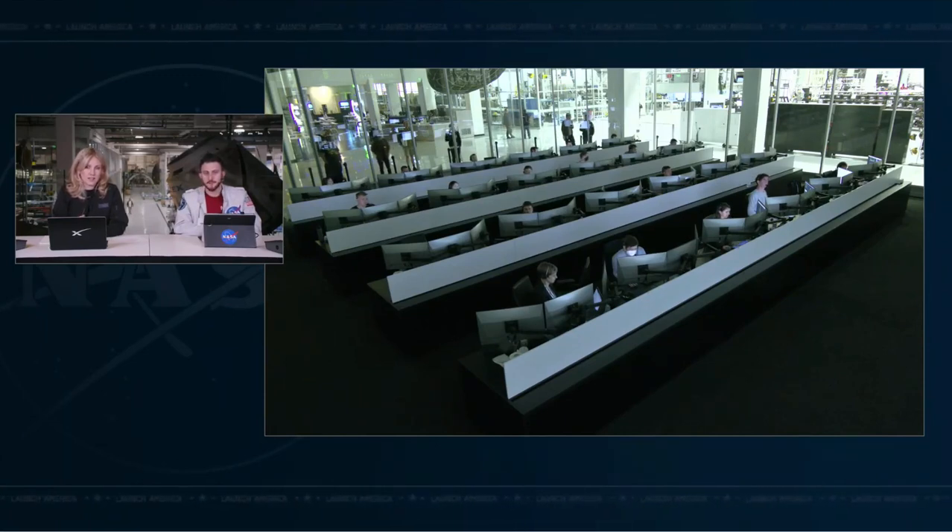There will be a soft capture first, then followed by hard capture. We saw the soft capture ring in earlier views of the Dragon capsule. A call from inside Dragon Endeavor: 10 meters and closing. We'll get those calls from the crew, including CHOP and confirmation of contact and capture. Dragon is specifically targeting the Zenith port. Five meters.